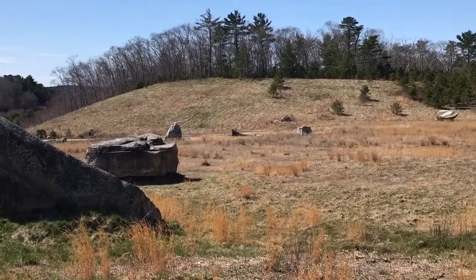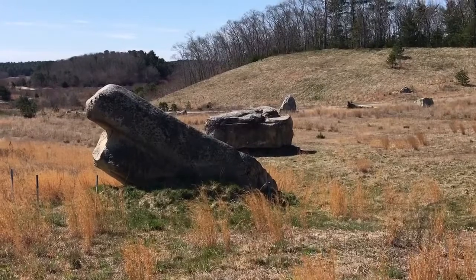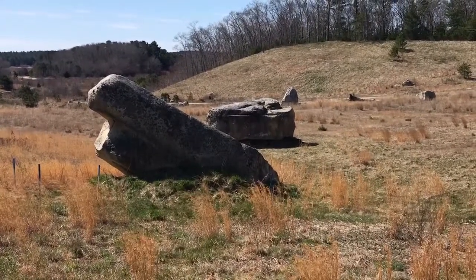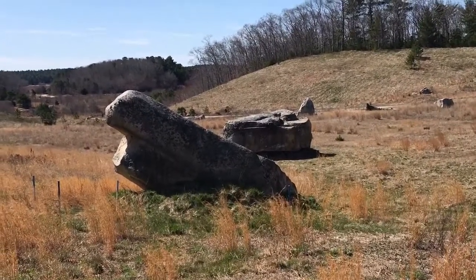So next time you're out on a walk and you see a giant boulder in a place where it doesn't look like it's supposed to be, you can now impress your friends and your family and tell them that's a glacial erratic — and that geology rocks.